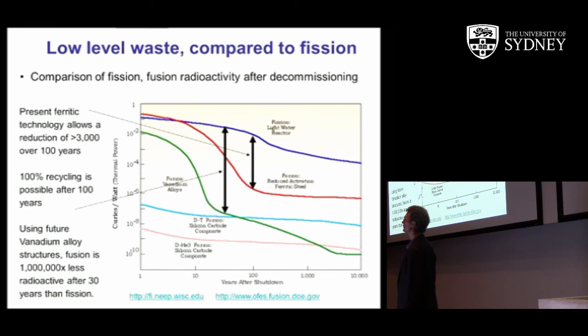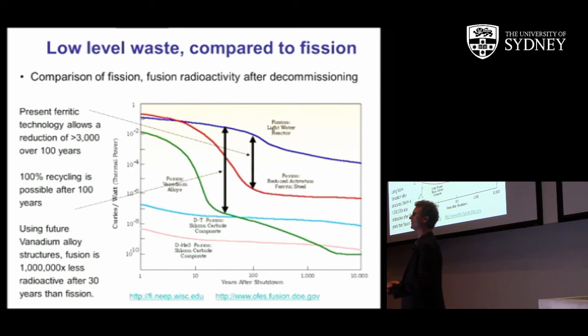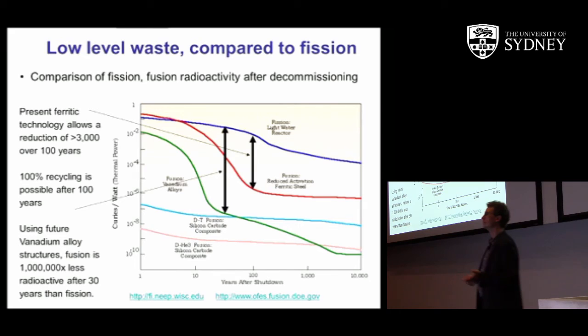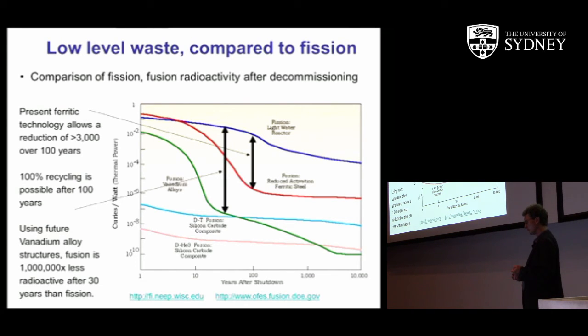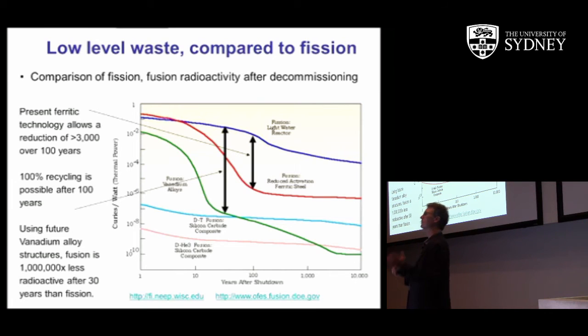The amount of deuterium and tritium inside the machine is very small — like kilograms — because this is a very high energy density reaction. The helium that's extracted can be separated using, for example, a centrifuge. The waste issue is simply not a significant concern for fusion power in terms of direct products of reaction. The first wall activation is a problem, but it can be addressed.